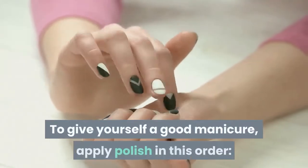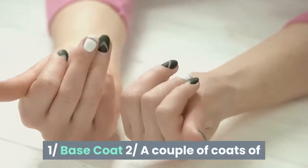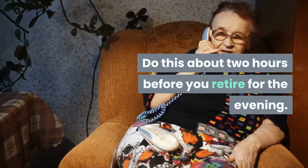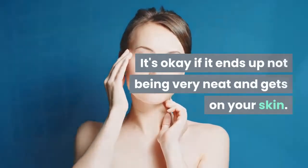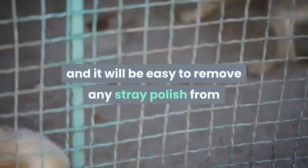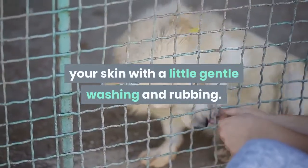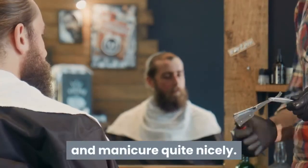To give yourself a good manicure, apply polish in this order: first a base coat, then a couple of coats of the color of your choice, then a top coat. Do this about 2 hours before you retire for the evening. It's okay if it ends up not being very neat and gets on your skin. In the morning, your nails will be completely dry, and it will be easy to remove any stray polish from your skin with a little gentle washing and rubbing. With these easy methods, you can do your own pedicure and manicure quite nicely.